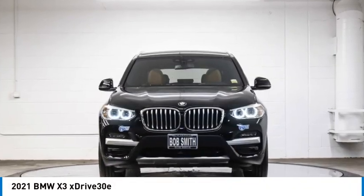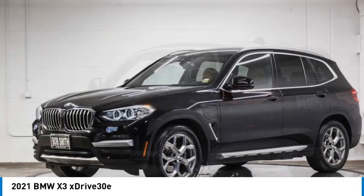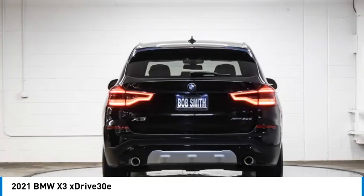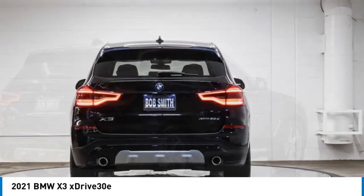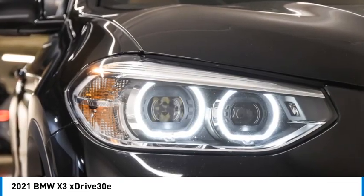We are pleased to show you the 2021 X3. BMW X3 builds on the success of the original by developing its core competencies while adding new technology to establish new benchmarks for agility, efficiency, and comfort.